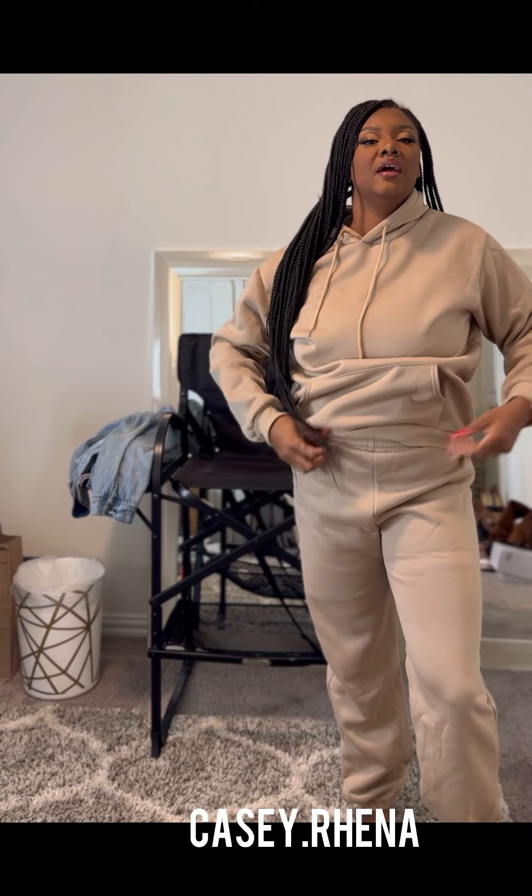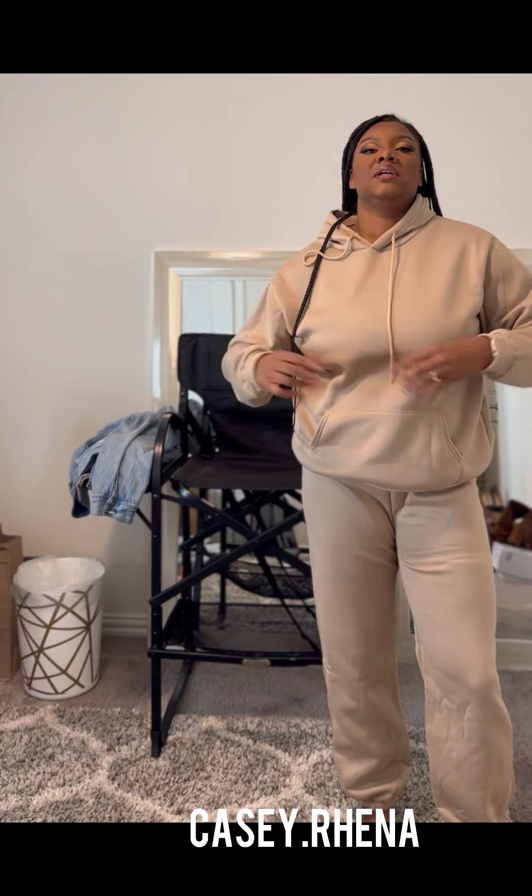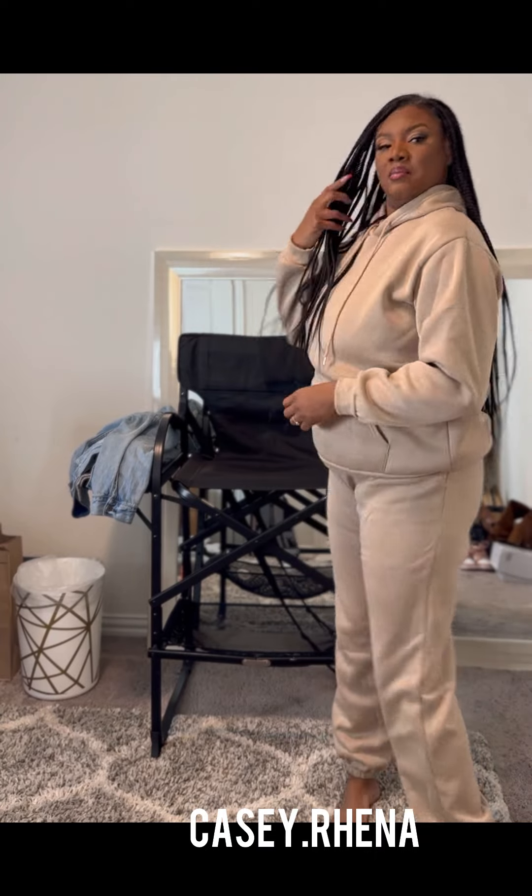I also got it in this tan color. It's a little bit bigger — not exactly the same, but it fits a little better than the gray one. The hoodie still feels kind of cheap and thin, but not see-through or like I can feel the wind through it — just kind of thin, if that makes sense. Again, just for dropping the kids off, picking them up, or a grocery store run.